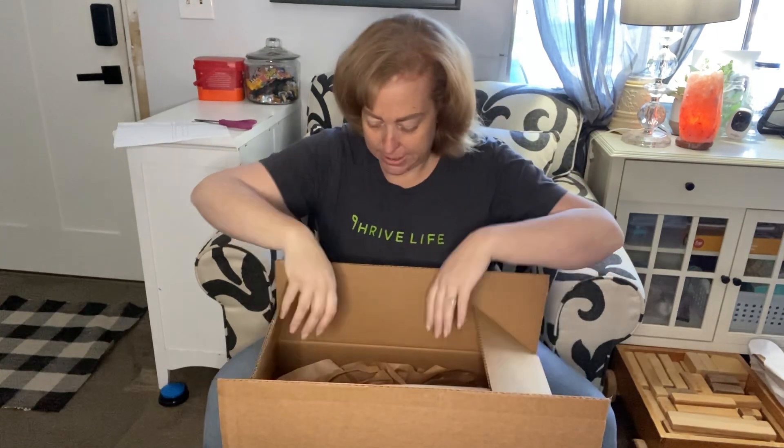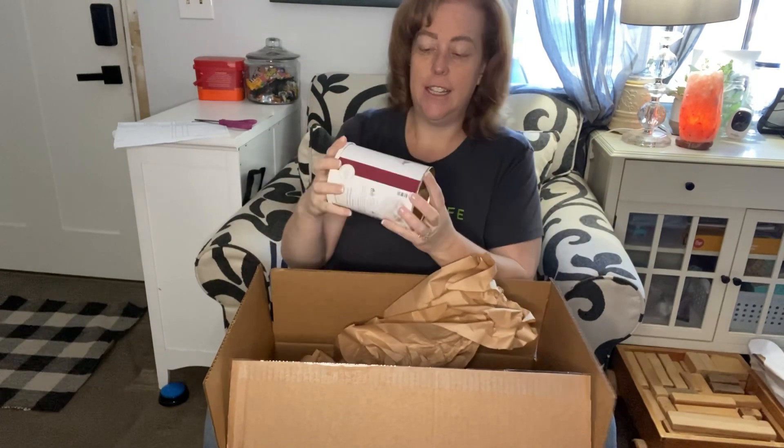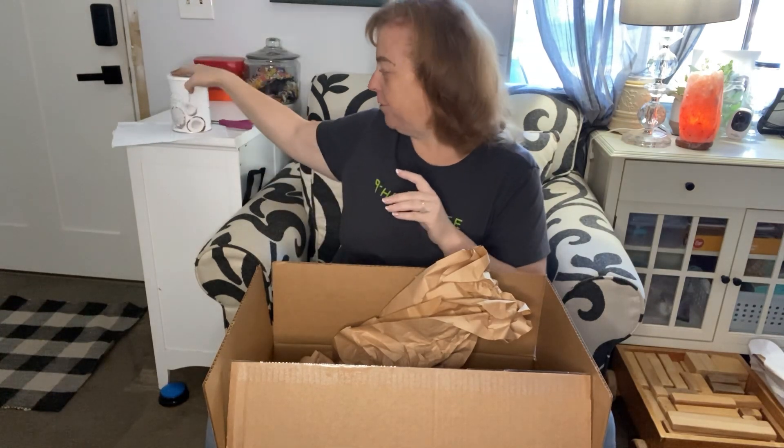I also ordered the coconut bites with this order. Totally separate - if you haven't tried them yet, oh my goodness, get some, you will love them. I have to hide them from my husband! Here's the coconut bites. Side note: they now come in cans - they used to only have these in snacky bags, but now they come in cans. So good to snack on.